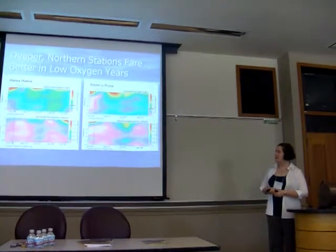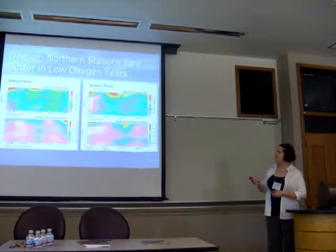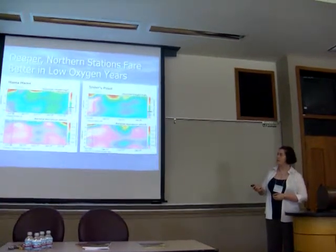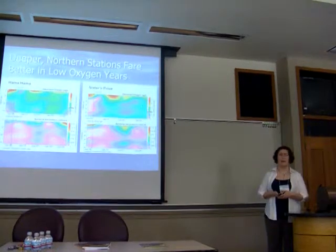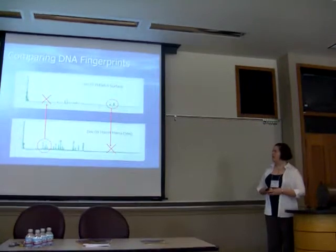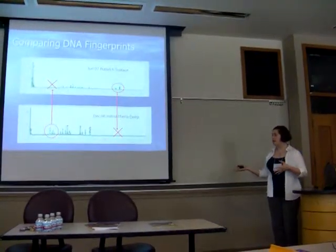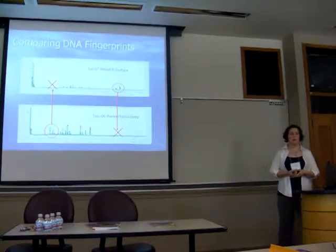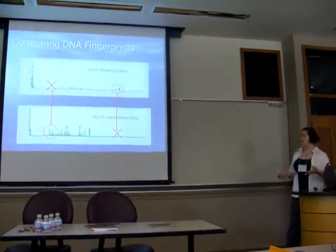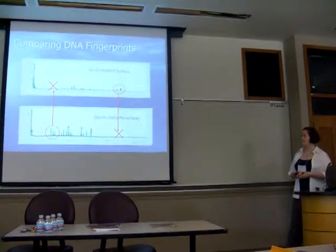A side-by-side comparison shows how very different they are. There's a fish kill that occurred at Sister's Point, while at the same time there's not as much stress at Hamma Hamma — no fish dying there. My bacterial community data results in a DNA fingerprint that we can compare between many different samples to look at peaks present in one and absent in another, to see how the communities stack up against one another.